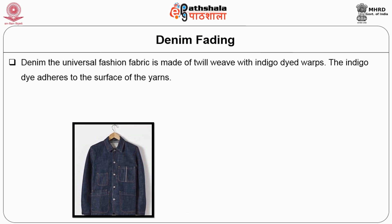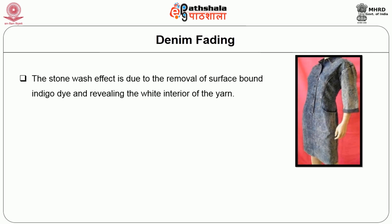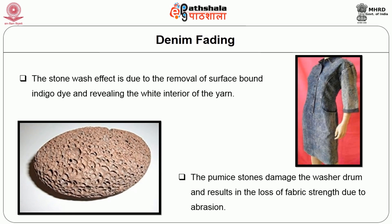One of the aesthetic finishes given to denim fabric is fading. Denim, the universal fashion fabric, is made of twill weave with indigo-dyed warps; indigo dye adheres to the surface of the yarns. In conventional stone wash process, the faded effect of denim is brought about by washing the blue jeans with pumice stones. The stone wash effect is due to the removal of surface-bound indigo dye, revealing the white interior of the yarn. However, the pumice stones damage the washer drum and result in loss of fabric strength due to abrasion.